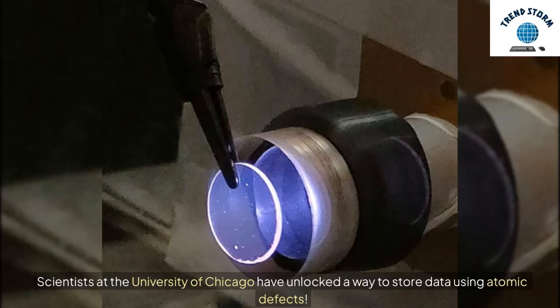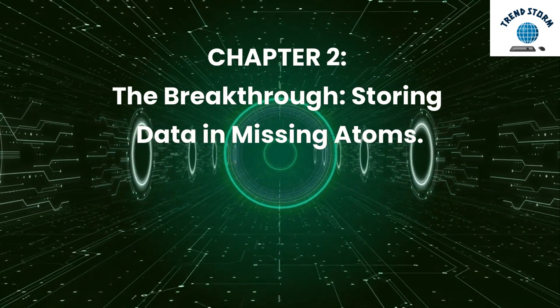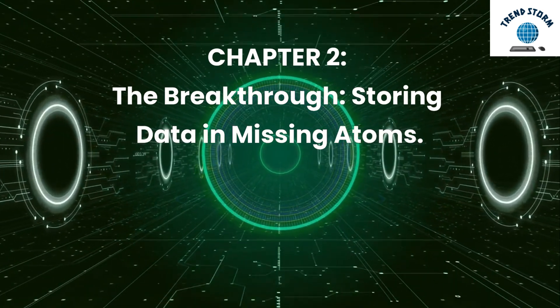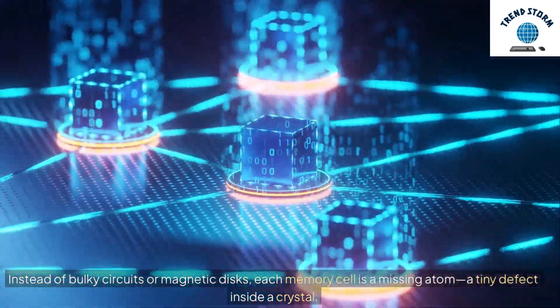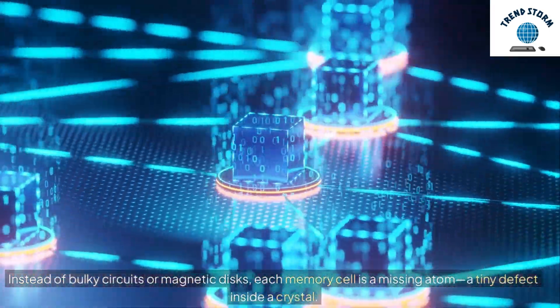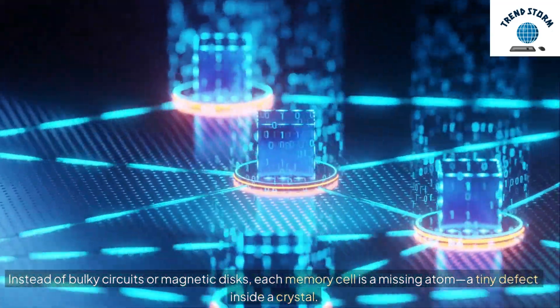Scientists at the University of Chicago have unlocked a way to store data using atomic defects. Instead of bulky circuits or magnetic disks, each memory cell is a missing atom — a tiny defect inside a crystal.